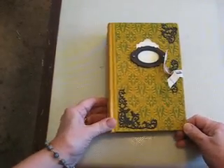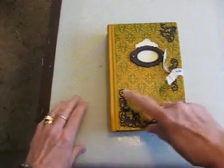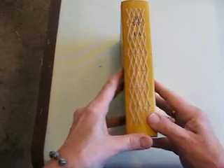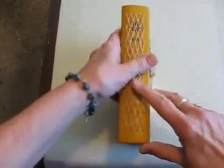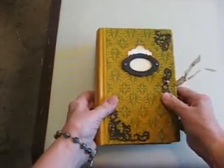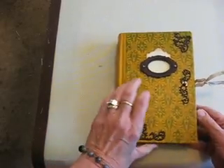Another journal that needs a forever home. This journal measures five and a half by eight and a quarter by one and three quarters. I've attached the signatures using a hand sewn cross stitch. The closure is a hitch post and seam binding closure. I've used an altered book cover for this journal.